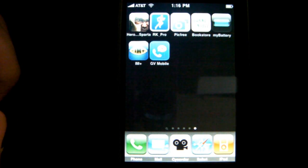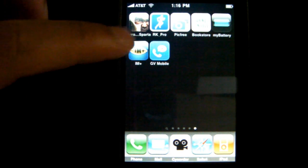Hey, what's going on guys, Tim Master 8 here with a review of IM Plus for the iPhone and Apple Touch with push notification.